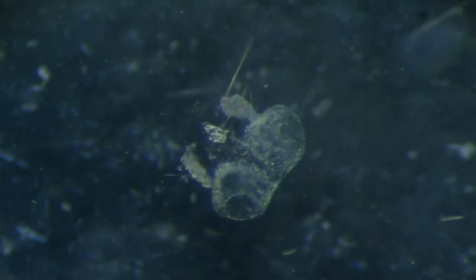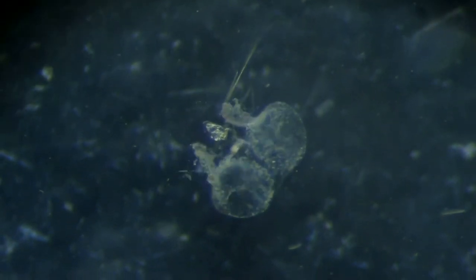They can be found all around the world, from the surface waters to the deep sea.